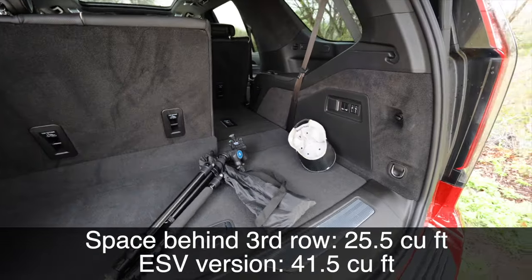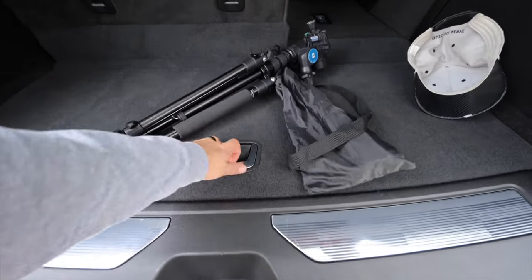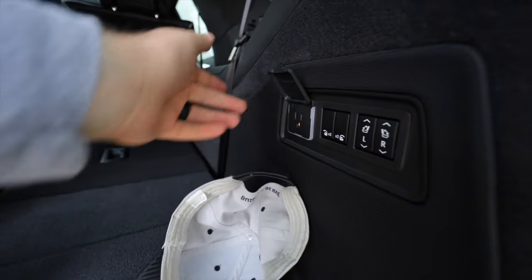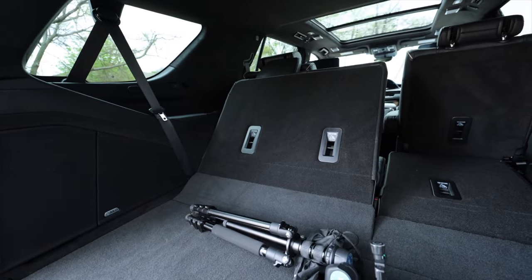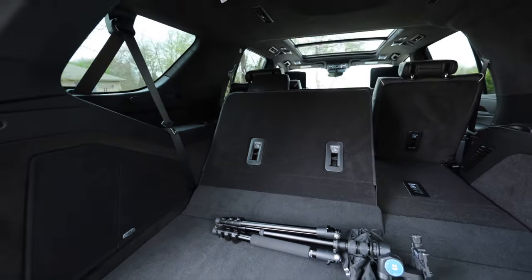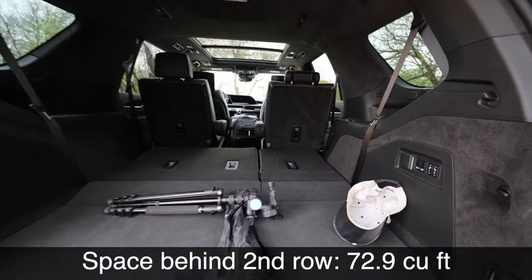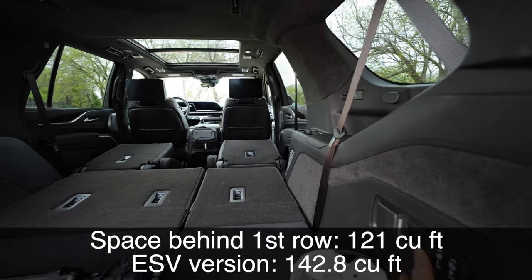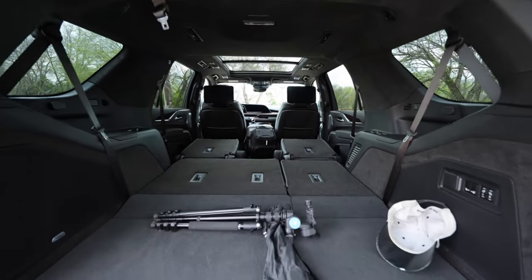The long version definitely gives you more space — I'll put the comparison numbers on screen. But there are things to appreciate here: you still get tie-downs, a cargo net hook, decent size space, and a little bit of storage underneath. There's also a spare tire under the vehicle. Over here you can power items with a three-prong outlet. We've also got power folding seats — you get a nice flat space, and you can even fold down the second-row seats from back here. The headrests automatically fold as well, folding nice and flat. There are several different cargo configurations you can do back here.